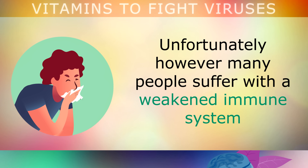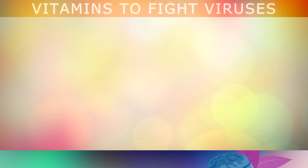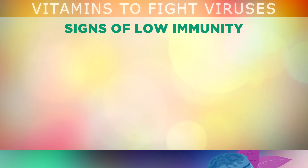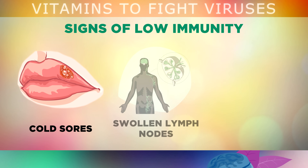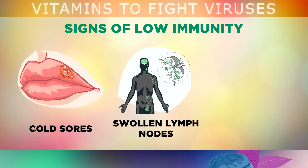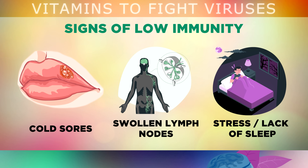Unfortunately, many people suffer with a weakened immune system, which can make you much more likely to catch an infection or develop a disease. Here are some signs to watch out for that your immune system may be low or weakened: a breakout in cold sores or blisters on your lips, swollen or painful lymph nodes in your neck, chin, armpits or groin. If you struggle to sleep or feel stressed out all the time, this may indicate high cortisol levels, which can weaken your immune system.